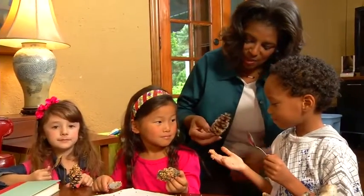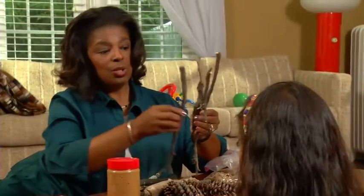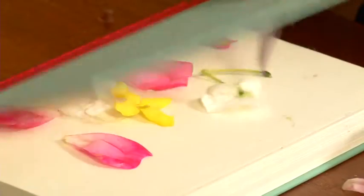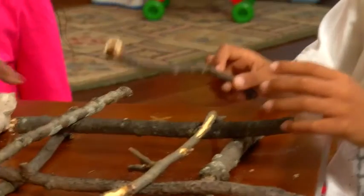Introducing kids to natural materials inside or outside connects them with the world and where they live. So bring the outdoors inside. Try pressing flowers in a book or building structures out of twigs.